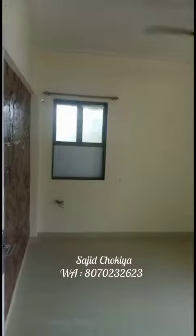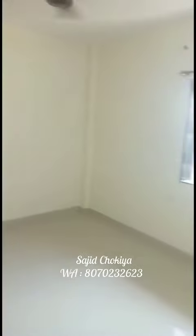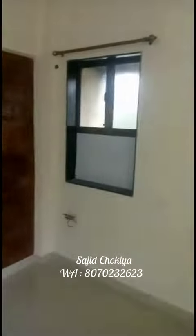And this is the second bedroom. This whole side is open view. And the higher floor. And this is the attached washroom of the master bedroom — big window.